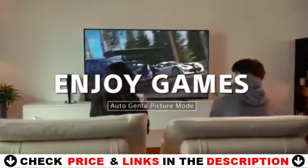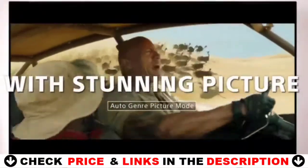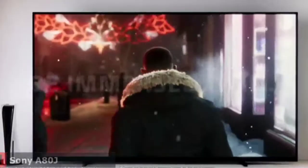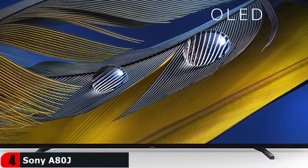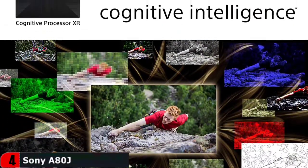Feel the action with Acoustic Surface Audio Plus and enjoy truly immersive sound that matches the image on the screen. TV processing technology understands how humans see and hear in order to deliver intense contrast with pure blacks, high peak brightness, and natural colors. With billions of accurate colors and impressive picture quality, experience the brilliance of OLED contrast with pure blacks and lifelike brightness.